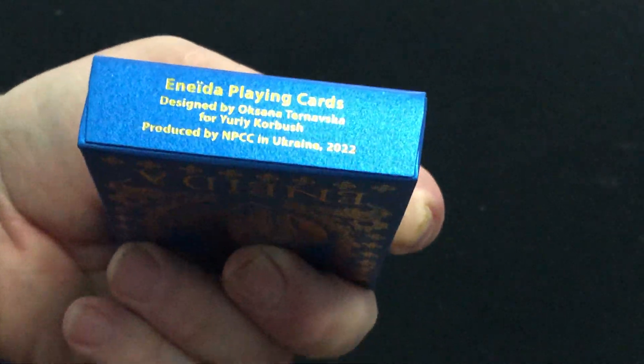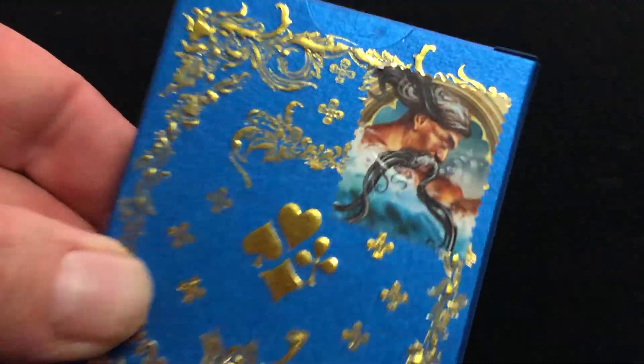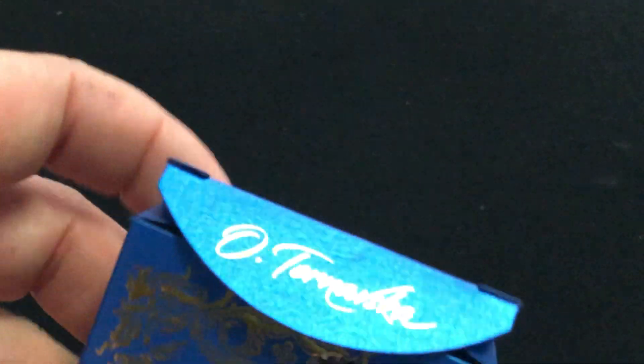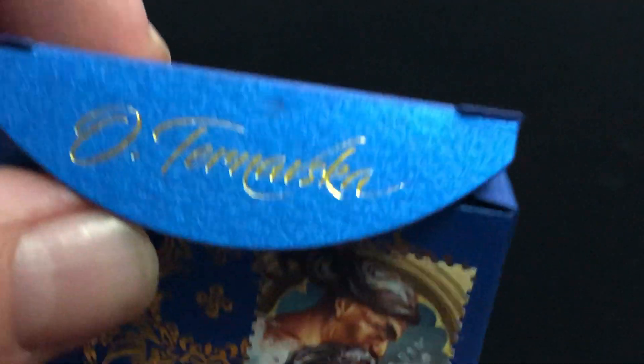In the back, nice artwork, and the custom seal is very colorful, very nice stamp seal. I took it off because it just flipped off, so I figured I'd take it off. And then here it says Oksana Trenowska, the designer. It definitely looks like a pearlescent stock of sorts.